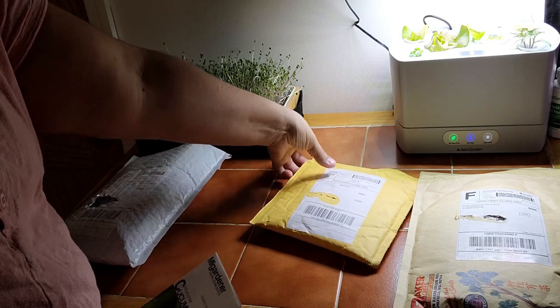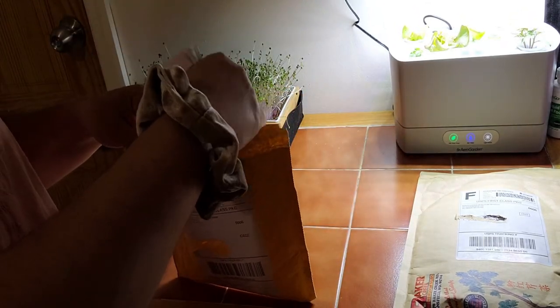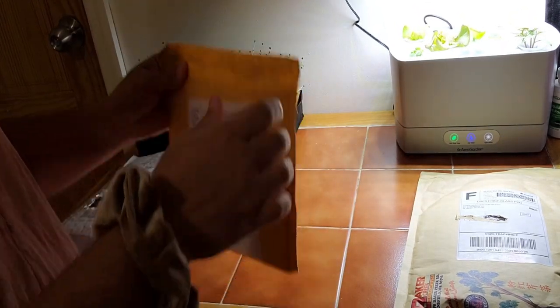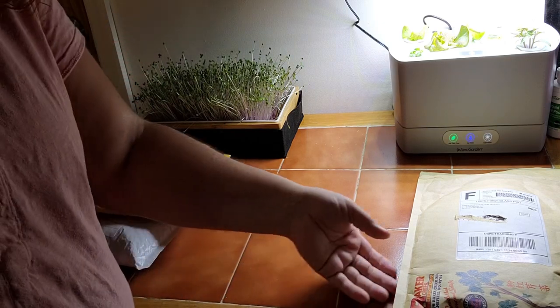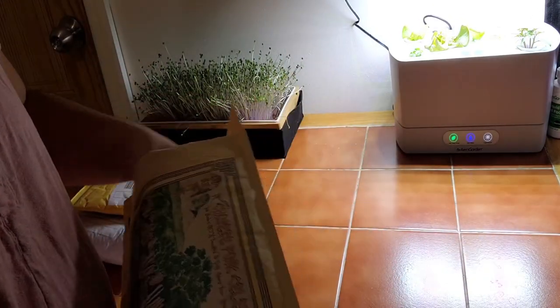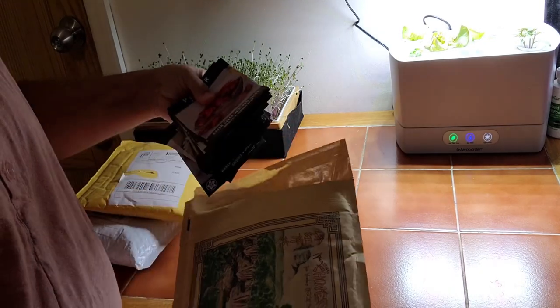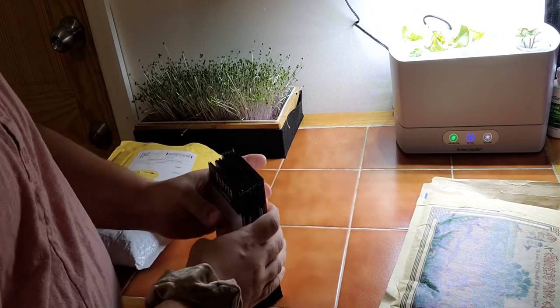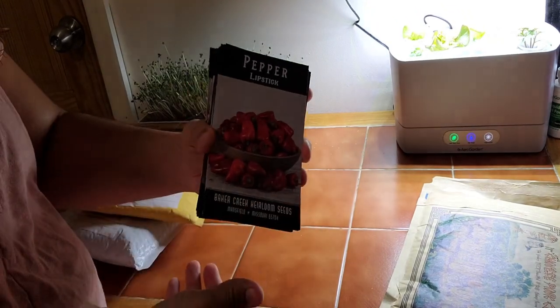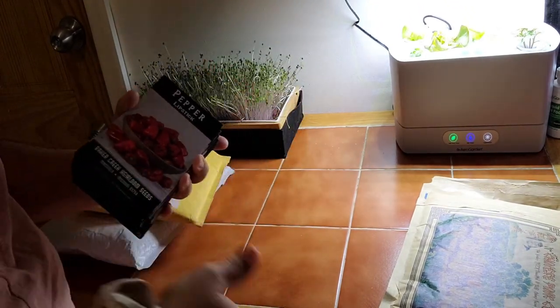That's the haul from MI Gardener — both from 2022 and 2023. We're going to jump into Baker Creek now and see what we got from them, because their haul is also a nice big one. Look at that packaging — it's just gorgeous.